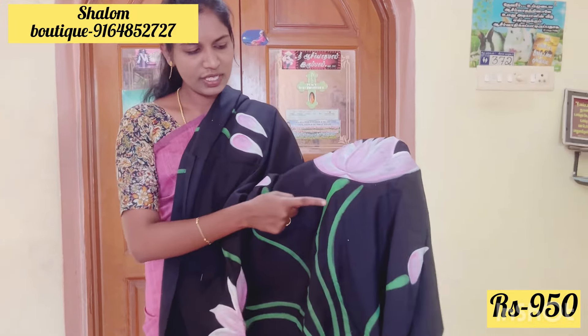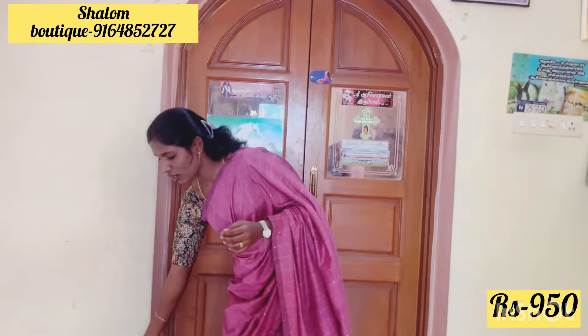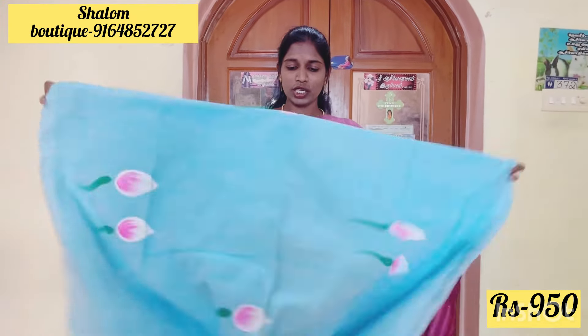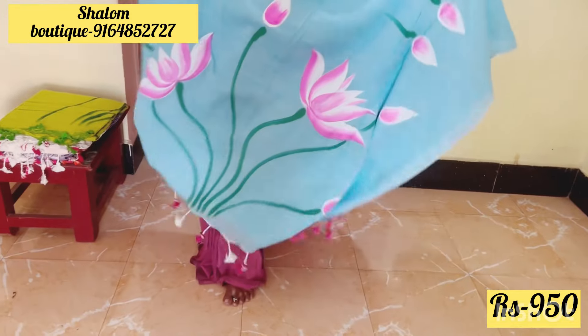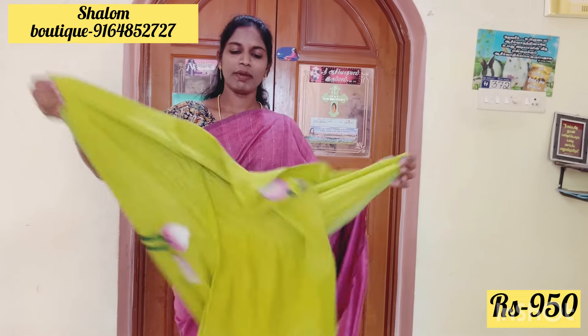Beautiful black color — so lotus design, black base with contrast. Lavender paint work is added, then leaf design in green color — a beautiful combination. Painted series will be available for all customers, so you can use the design of the painted series.